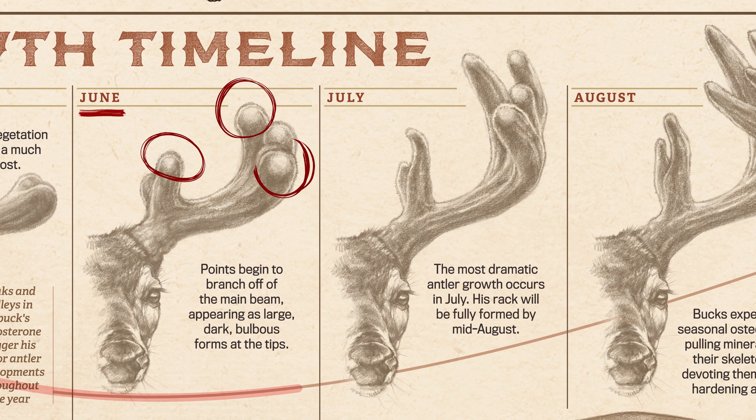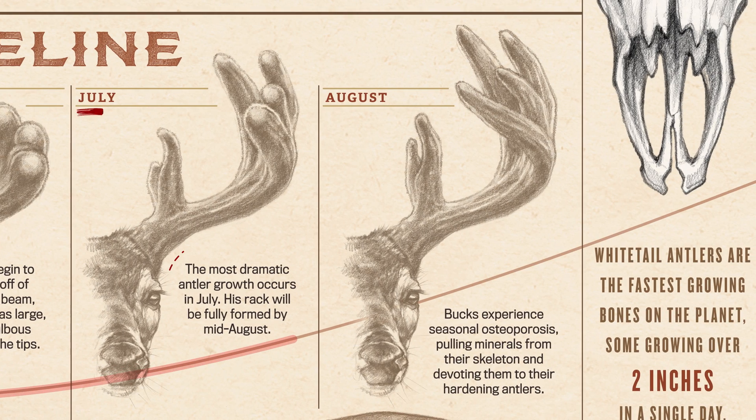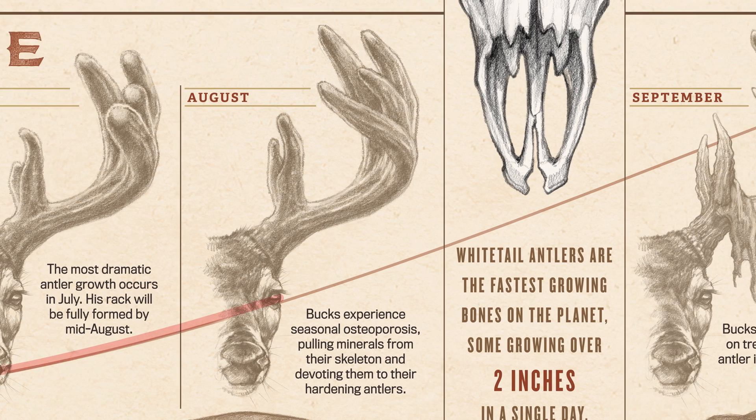In June, points will begin to branch off of the main beam, appearing as large dark bulbous forms at the tips. July is when the most dramatic antler growth occurs, as testosterone begins the steady climb that will carry him all the way through the rut.